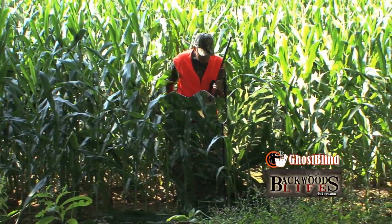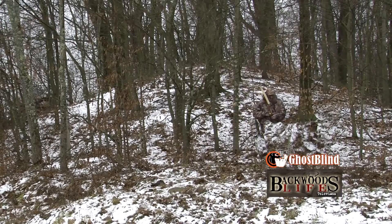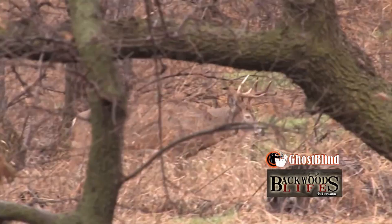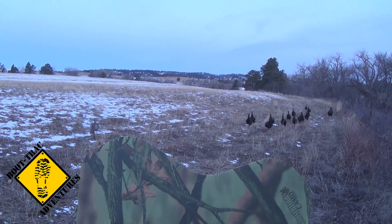We have been able to use the Ghost Blind for great concealment in corn fields, open fields, snow, and mountainous terrain. It offers the highest level of concealment for us hunting and making a success in Backwoods Life.